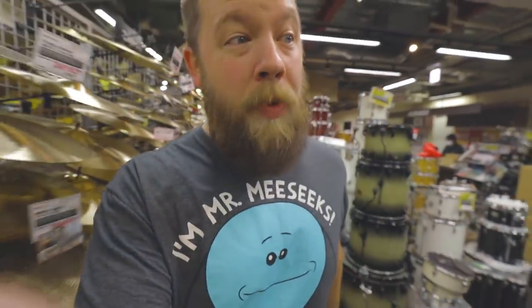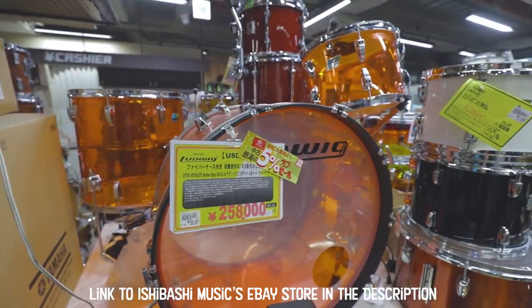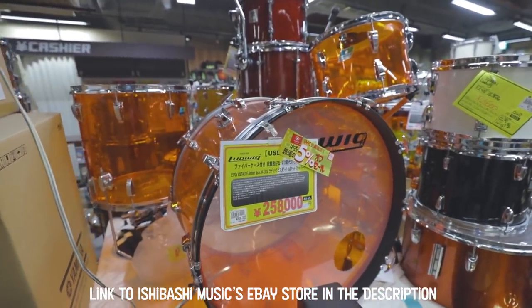Obviously I am not a drummer, but there's a lot of stuff in here, and there's a lot of unique stuff. I've seen some Vistalite stuff, some clear Ludwig stuff, old stuff, new stuff, custom stuff. This is Candyland for a drummer.